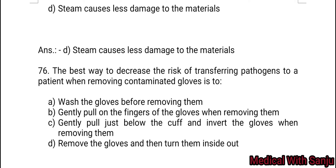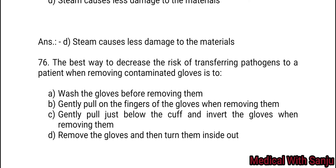Hello everyone, it's me Sanjita Pandir. Welcome back to channel Medical with Sanjee. Nepal Nursing Council based motif set 12B, continuing with question number 76.